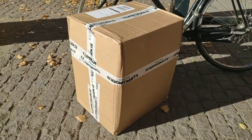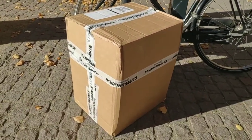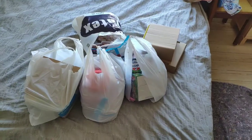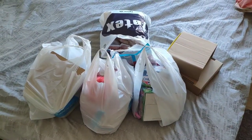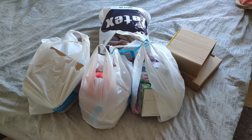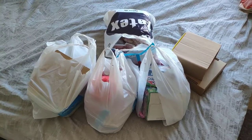I finally got my package from Sweden — it's 20 kilos of candy which cost me 500 kroners, basically 25 kroners per kilo. Let me show you what's inside.